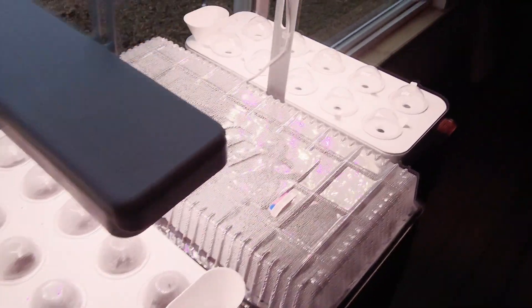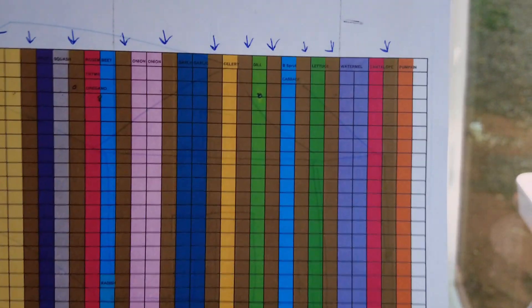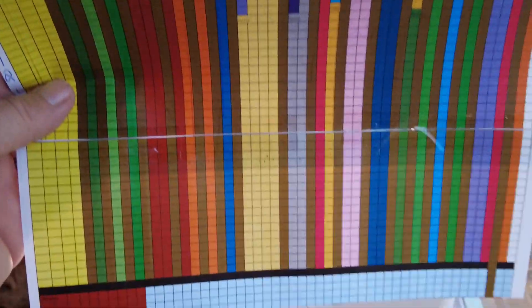We actually have a list — you can't really see everything, it's color-coded at this point. This is kind of the layout for our garden. Every color represents an individual thing: if it's dill, if it's onions, if it's turnip, and so forth.